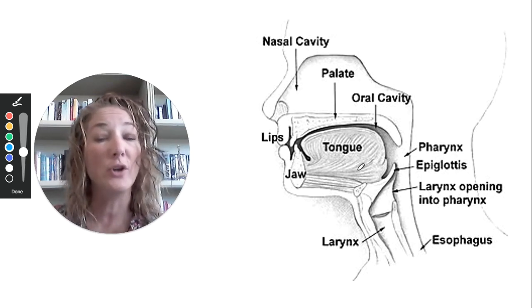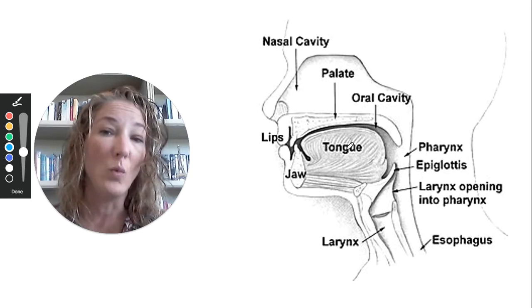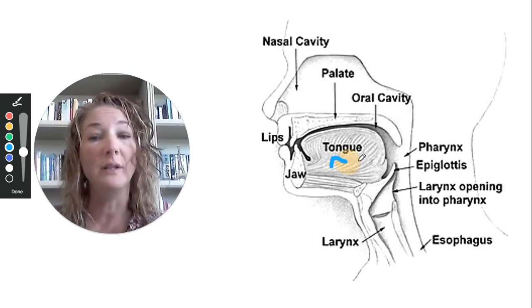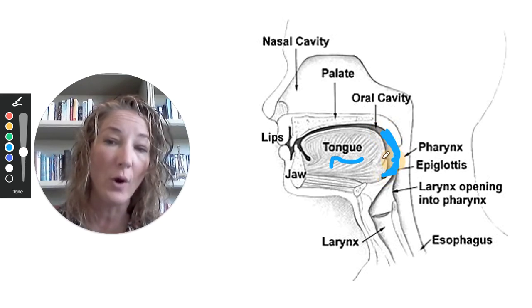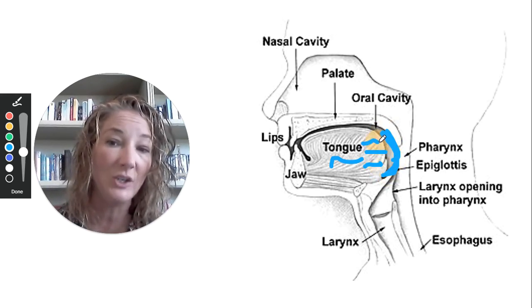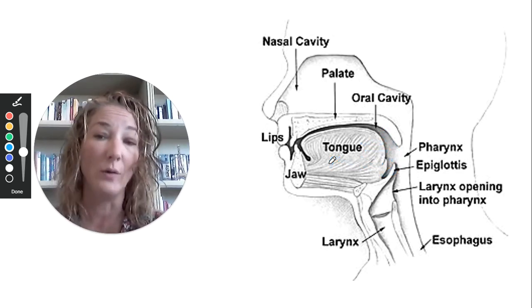The mouth control muscles for a liquid are different than what you use for a solid. When you have a liquid in your mouth, your tongue literally has to push up against the back of your throat in order to prevent any spillage into your throat before you are actually ready to swallow that liquid.